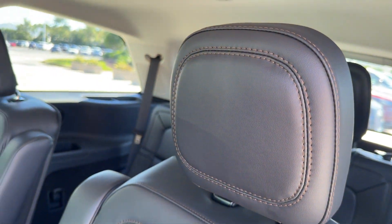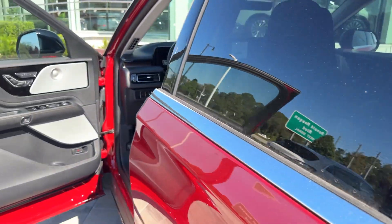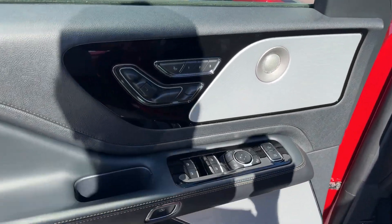Don't miss the chance to savor all that this stylish, capable aviator has to offer. Our team will give you an outstanding test drive experience. Stop in today.